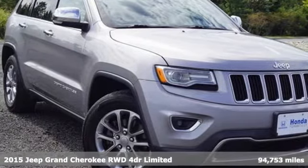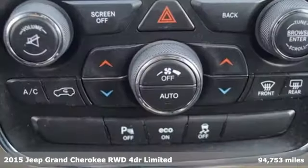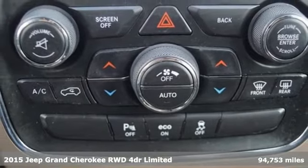It's a 2015 Jeep Grand Cherokee. The Jeep life fits your life, and it comes with all the amenities you need.